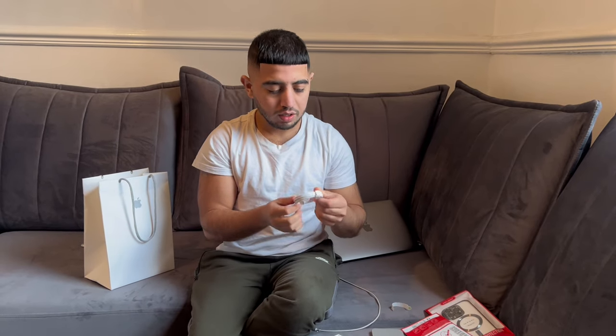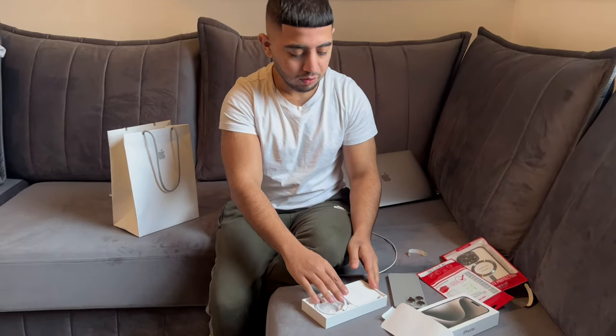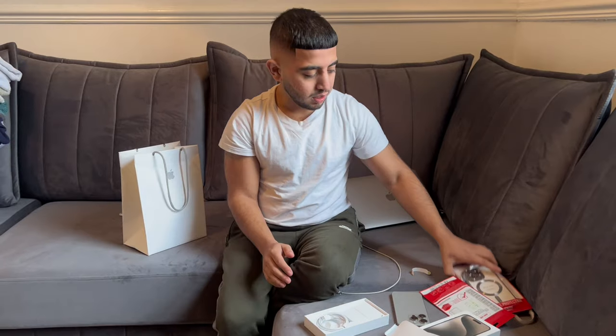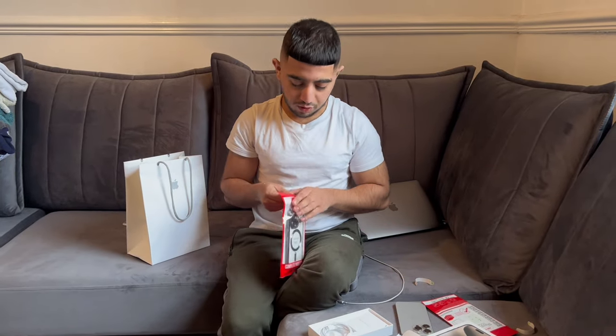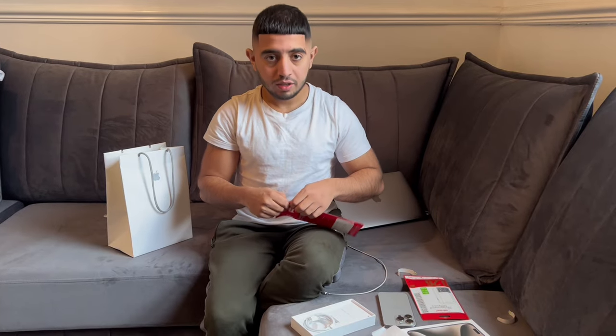I'm going to connect it to my laptop. It's a different kind of charger than a normal one. You don't get much in the box — no plug or anything like that. I'm going to put my cover on as well. I'm just going to set my phone up and get ready. Make sure you keep watching because you want to see where I'm going to end up today.